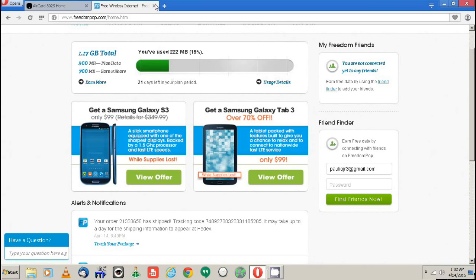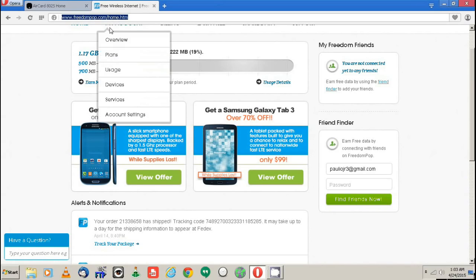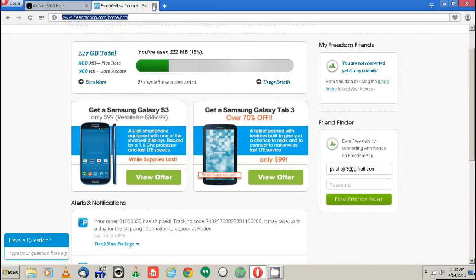You can go on freedompop.com, look at the devices, look at the prices, and try out the free option. You can try out the Overdrive — all you have to do is pay for the actual device, and then as long as you're on 4G the service is free. If you're in an area where you're only typically getting 3G, you'll have to pay $3.99 a month, because it won't connect unless you're at 4G. But $3.99 a month is not bad, and you can still earn extra data.